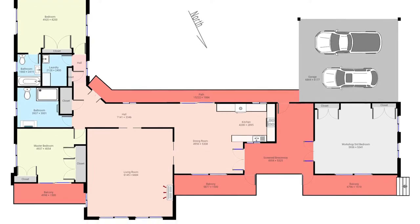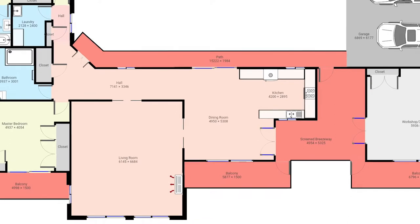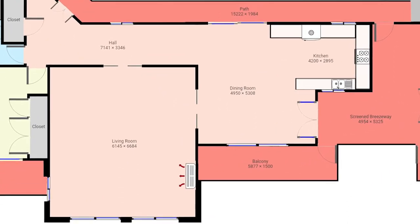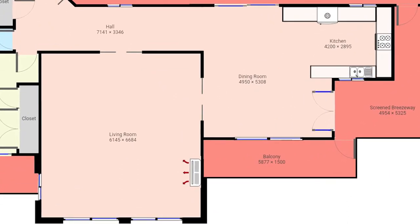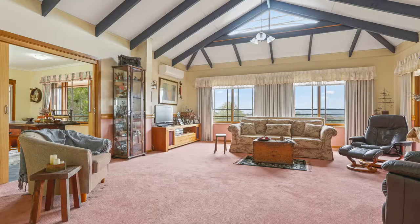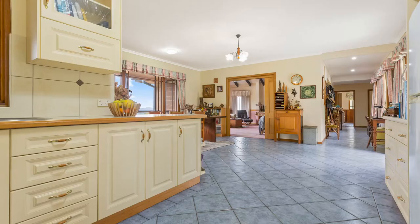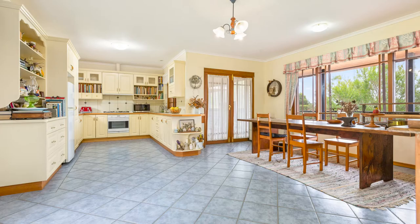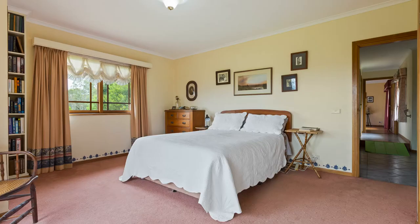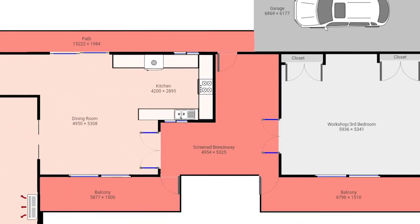Let's have a look at the floor plan, because it's an interesting one. The main house is elevated, as you would have seen in the drone shots, but you've obviously got ground floor access — so we're looking at a single level home. The main body of the home has a very large living area, a kitchen, and a really large dining area as well. Then we've got two bedrooms, a renovated bathroom, and the second bedroom has an ensuite.